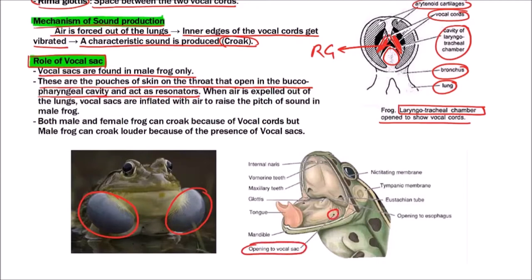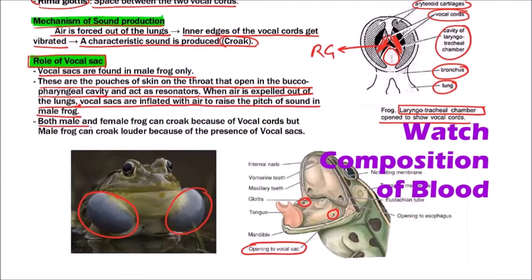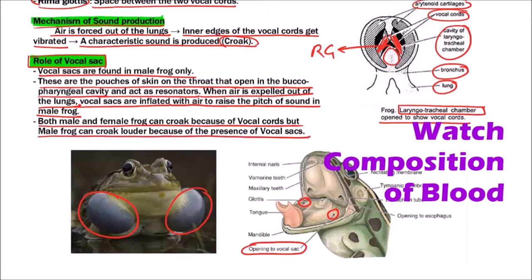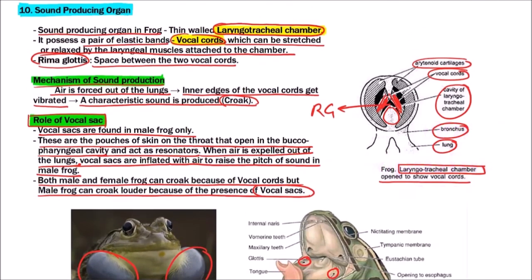We can observe that the opening of the vocal sac is in the floor of the buccal cavity. When air is expelled out of the lungs, the vocal sacs are inflated with air to raise the pitch of the sound. Both male and female frogs can croak because both have vocal cords, but the male frog can croak louder than the female because of the presence of vocal sacs.